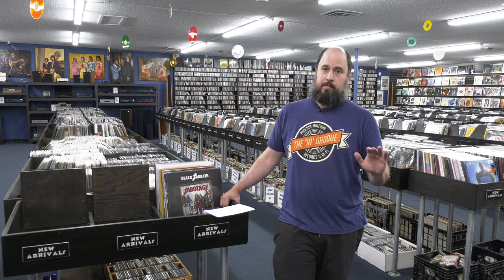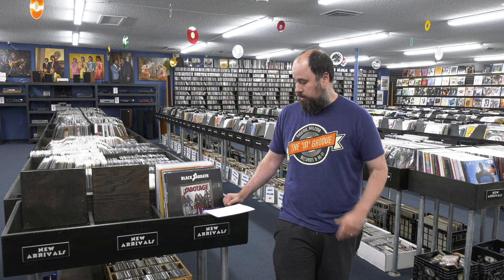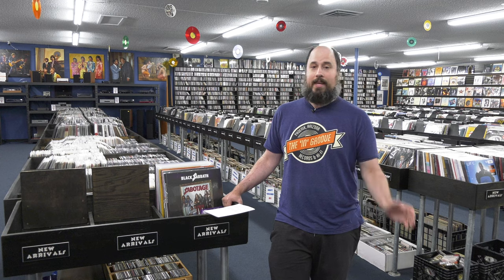I would also advise against using PayPal — it's a third-party payment provider and it slows things down. Get your credit card information saved into your auto-fill so you can get it in quickly and check out instantaneously. Because if last Record Store Day is any indication, you've got about two minutes before almost everything is sold out. It should go extremely quick.